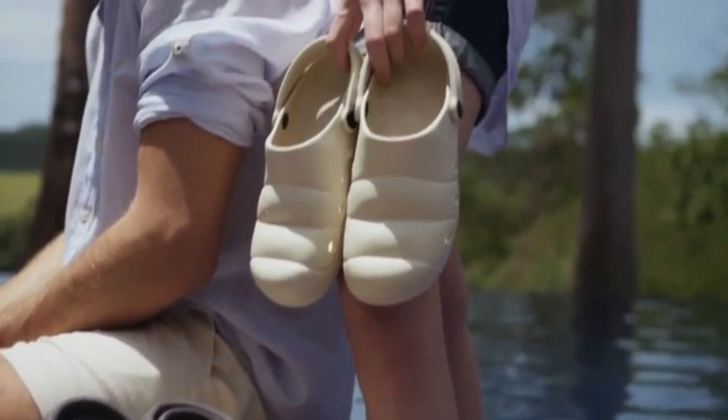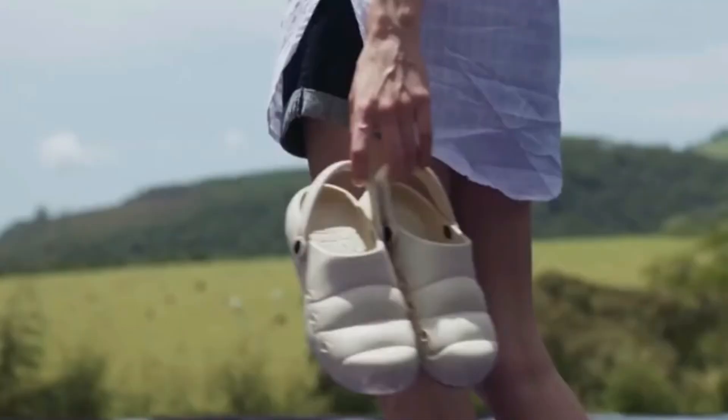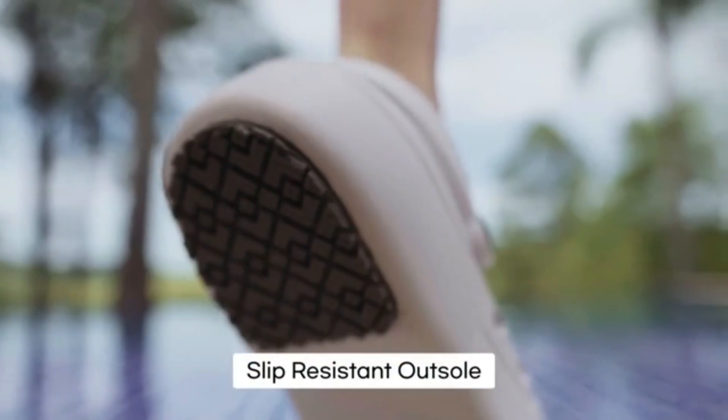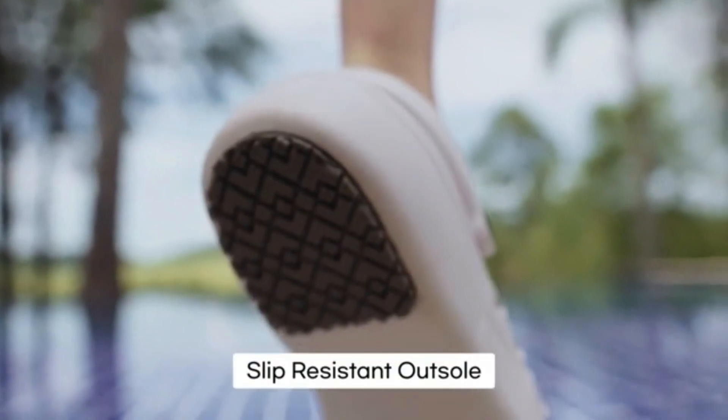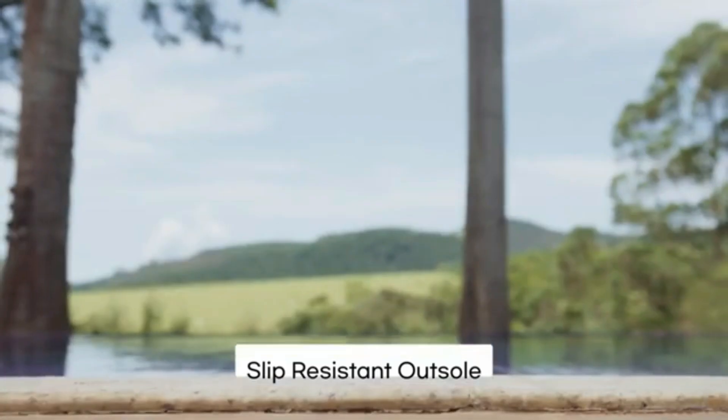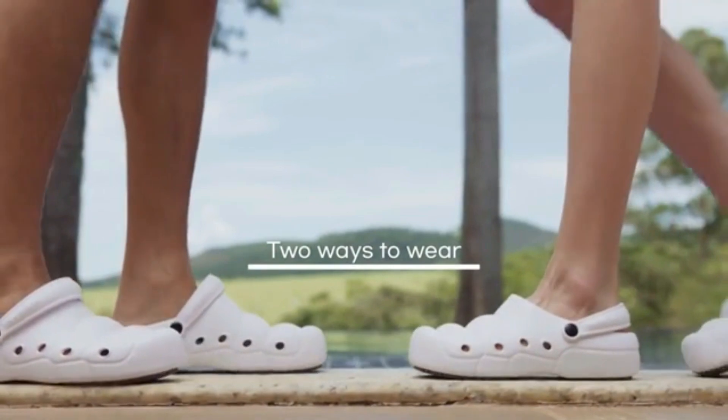The shoes also come with an adjustable insole for extra cushion and a strap that allows you to wear them as a slide or sandal. Plus, the new collection of Neo Grande Kid Shoes and Accessories Charms are available for the first time on Kickstarter. If you're looking for comfortable shoes that you can rely on, this is a must-see.